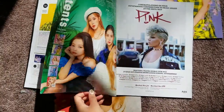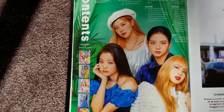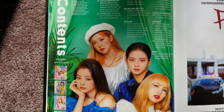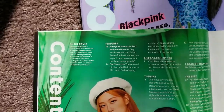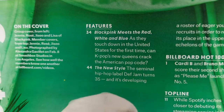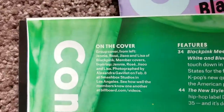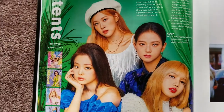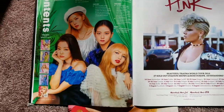As you guys can probably guess, every single member's individual issue has the same innards, so once you've seen one, you've seen them all. There they are — our shining, beautiful girls, ready to take on the world. As they are the main features of this issue of Billboard, they'll have their own individual section, which I'll be showing here.